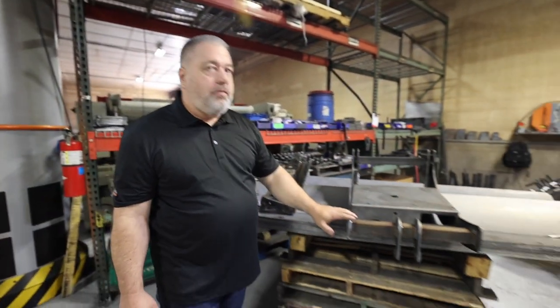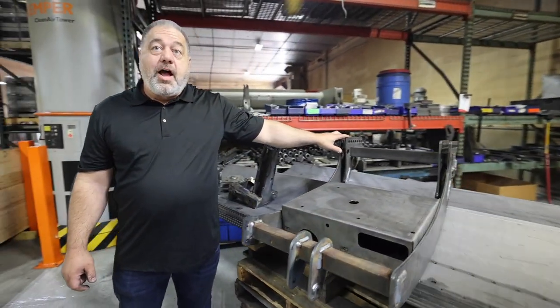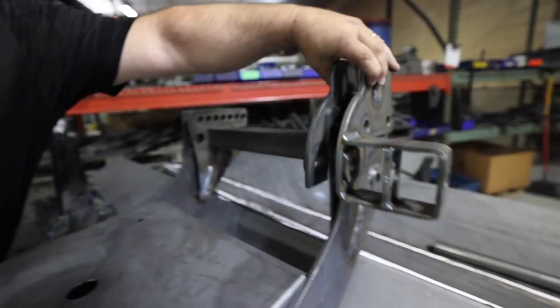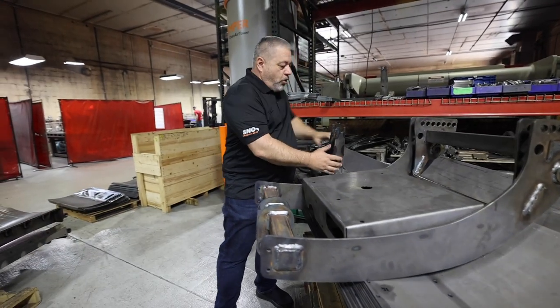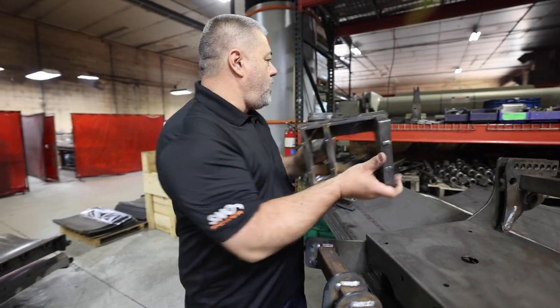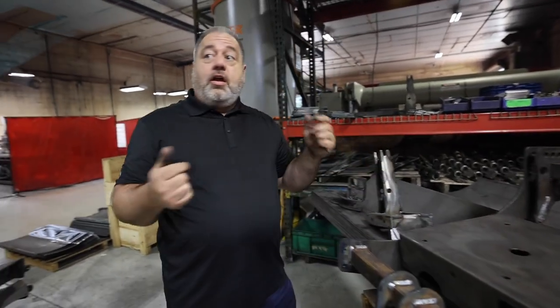New this year — and no one that I know of does this — this is the headgear part for our plow. This is where it would normally hook to your truck, but I came up with a way to bolt on different pieces so you can hook to a Boss — put this piece on — and this is your Western and your Snow Ex adapter. We also have one for Fisher.